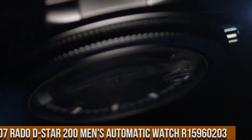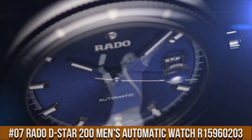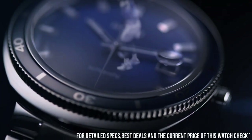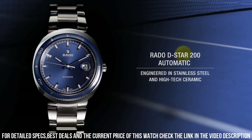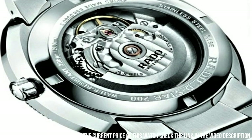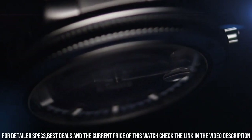Number 7: Rado D-Star 200 Men's Automatic Watch R15960203. Case Diameter 42mm, Case Thickness 13mm, Band Width 24mm, Dial Color Blue, Movement Automatic.